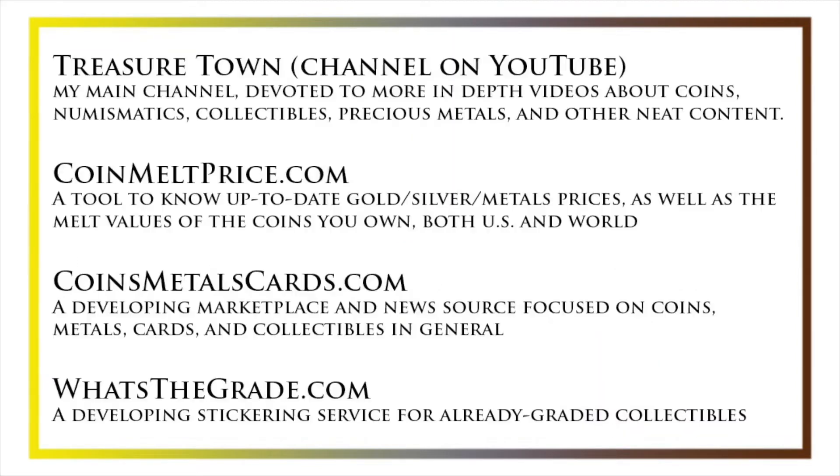I'd also like to draw your attention to some other helpful coin resources, such as my other YouTube channel, Treasure Town, which does more in-depth videos about coins and collectibles, as well as coinmeltprice.com, which shows up-to-date precious metals pricing and the melt values of the coins that you own; coinsmetalscards.com, which will be both a marketplace and news source for coins, metals, and cards; as well as whatsthegrade.com, which will develop into a stickering service for already-graded collectibles. Have a great day, and I hope to see you on some of our other videos.